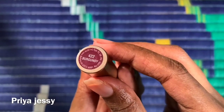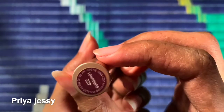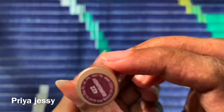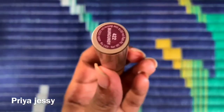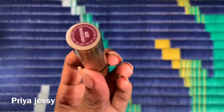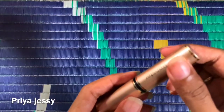You get three grams of the product. The manufacturing date was April 2019 and you can use it till April 2023, that is four years from the date of manufacturing. The MRP was rupees 249 but after discount I got it for rupees 225 from Nykaa. I'll link the product details in the description box, you can check it out.